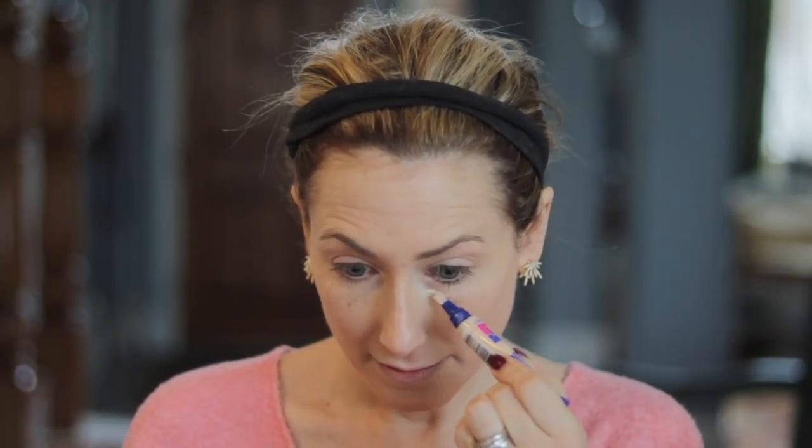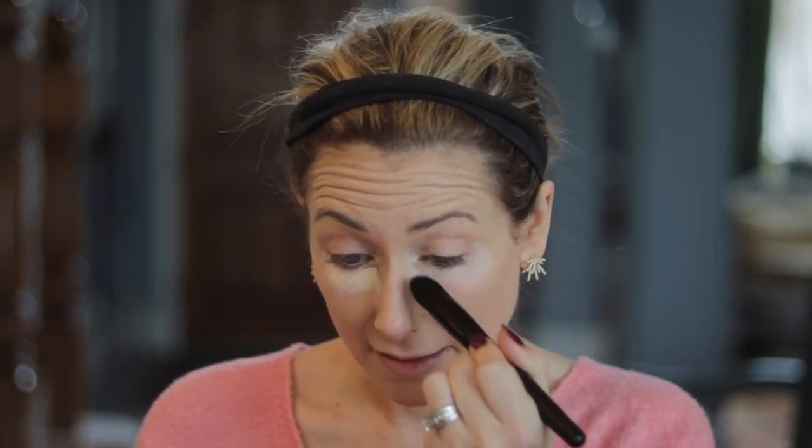Onto concealer. For under eyes I have an old favorite that I repurchased — a new fresh tube. This is the Rimmel Match Perfection concealer that goes with the foundation, and we just do that underneath each eye. I would normally start off with a salmon-colored corrector but I don't have that option. I actually bought an elf pointed foundation brush which works great as a concealer brush, so we're going to use that.